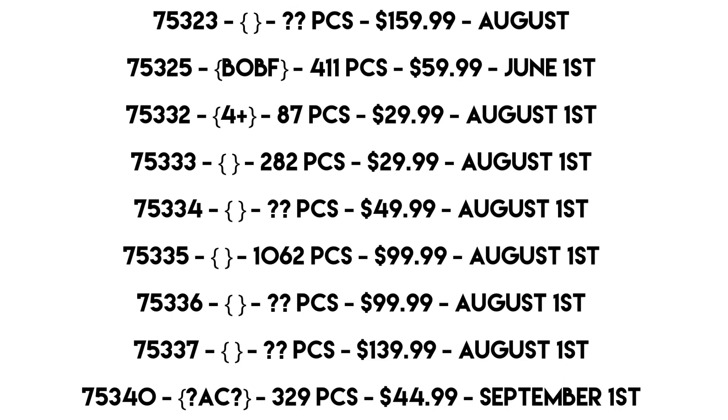Set 75332 is now confirmed to be a 4+ set. I was wondering where the 4+ set was in January or March — it was notably missing, so it has to justify coming in the summer. It has 87 pieces and retails for $30, which is a bad price per piece but expected for 4+ sets, releasing August 1st. My guess is a Slave I or Boba Fett Starship — it could justify a summer release if it came with Boba, Fennec, and maybe a spoilery character from the $60 June set.